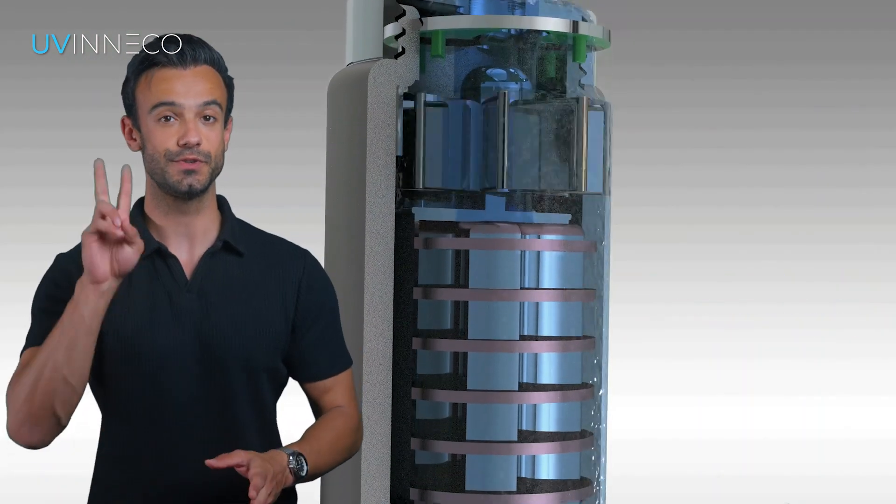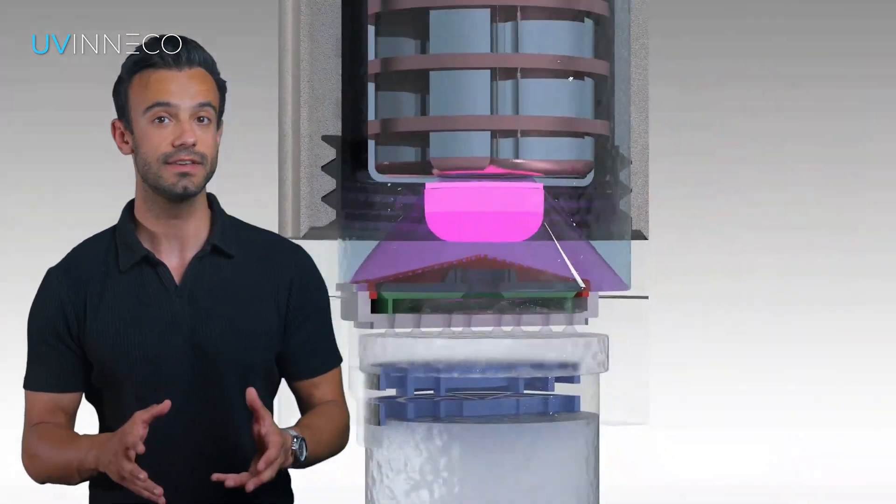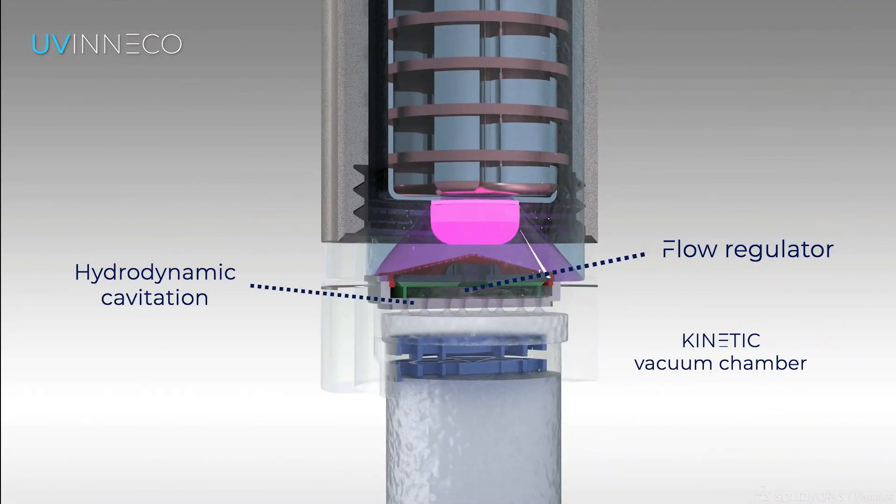The UVneco unit combines two purification technologies: disinfection using ultraviolet light and water treatment with patented kinetic reactor technology.